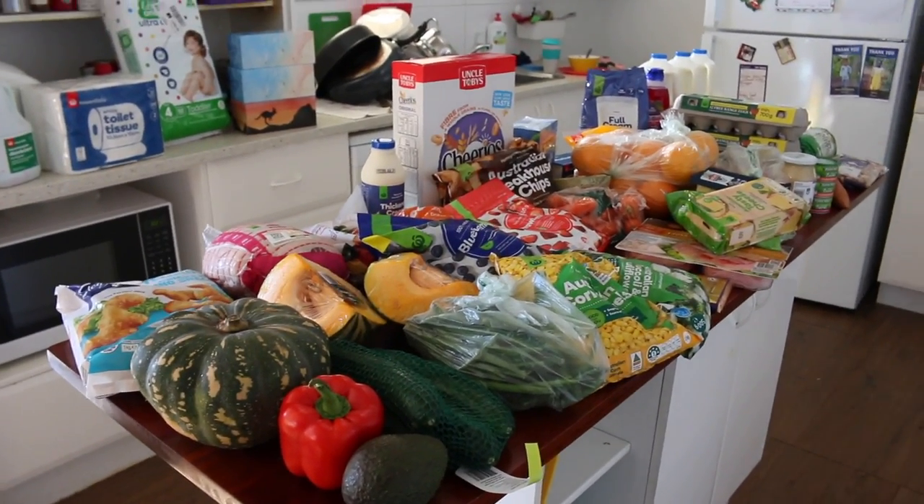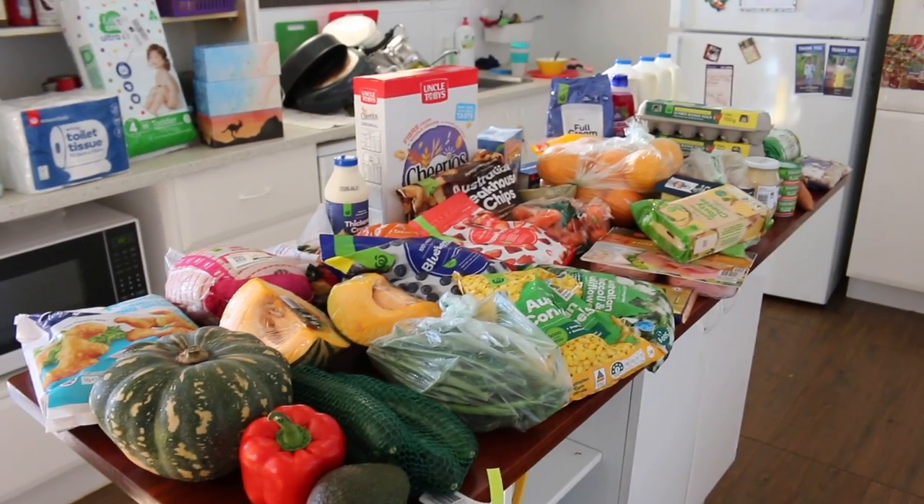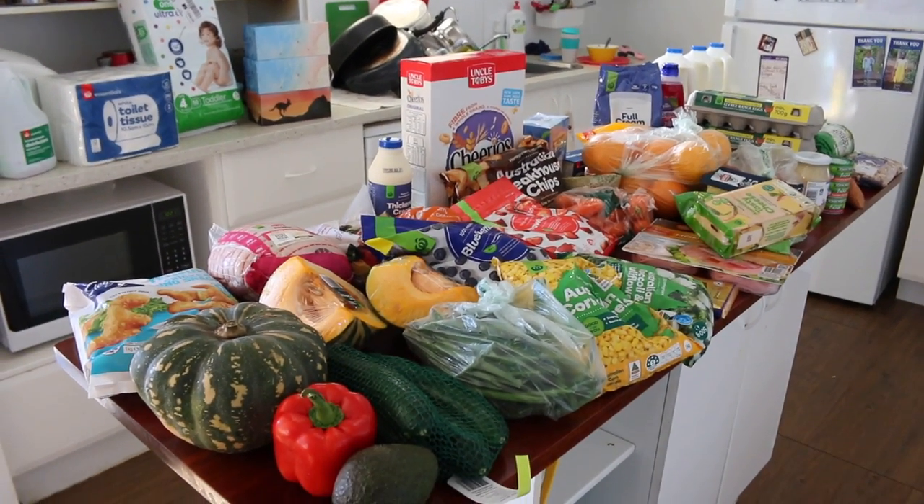It's Saturday morning and I've just got my groceries, so I thought I'd show you what we eat for a week. This is for a family of six.